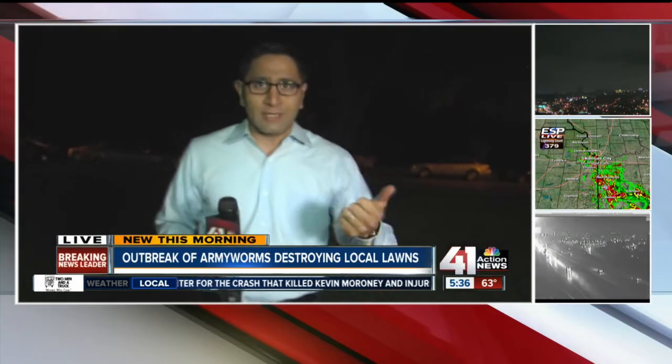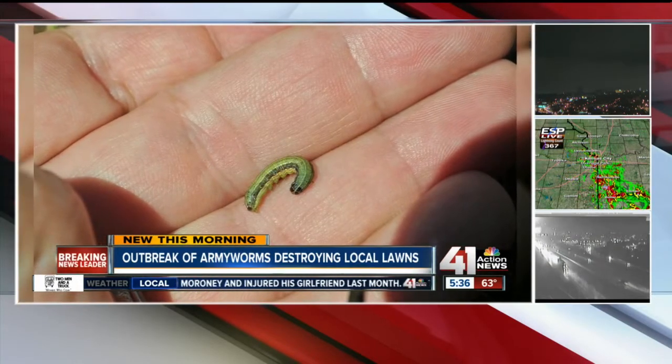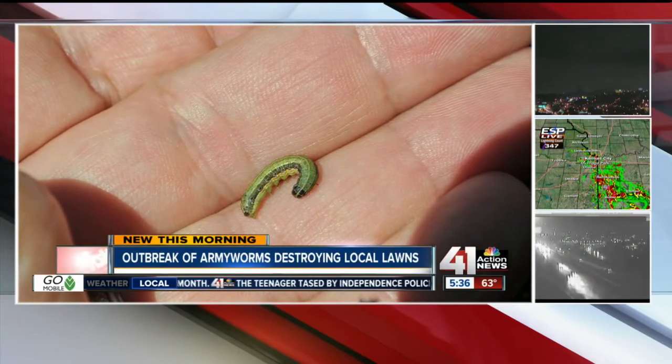When these females lay their eggs, they can lay about 1,500 eggs in a lawn. And this is what they look like — they can grow from about a quarter of an inch all the way up to two inches long. You can tell an army worm because it has an inverted Y on the top of its head. They'll go from bright green to a dull brown color.